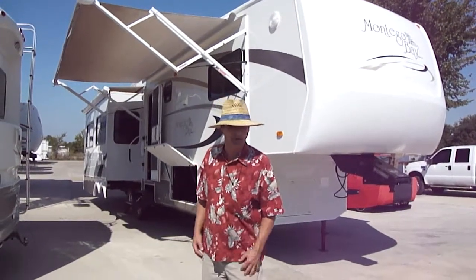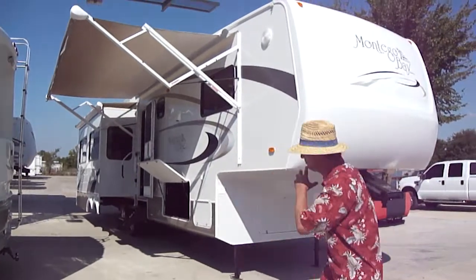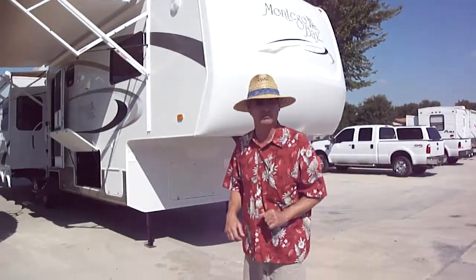Howdy! This is Bob Barker of Budget RVs of Texas. We're out here today to talk about this fantastic Montego Bay 5th wheel by KZ. This is a luxury 5th wheel travel trailer.